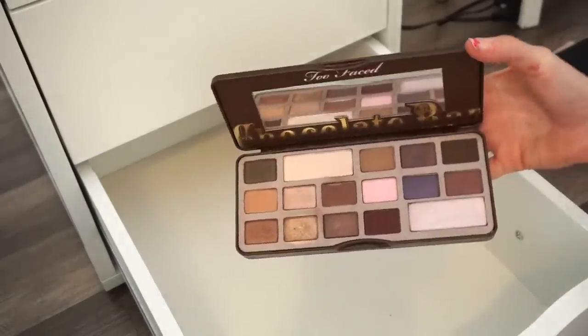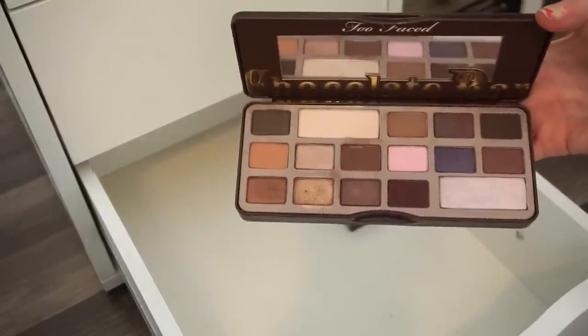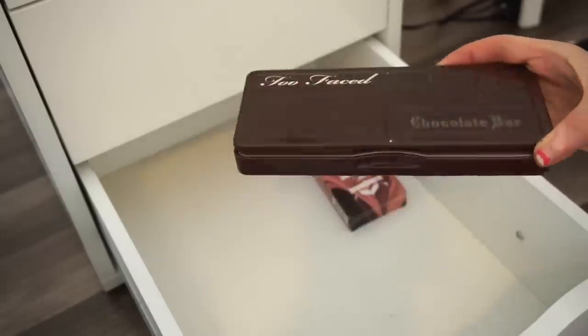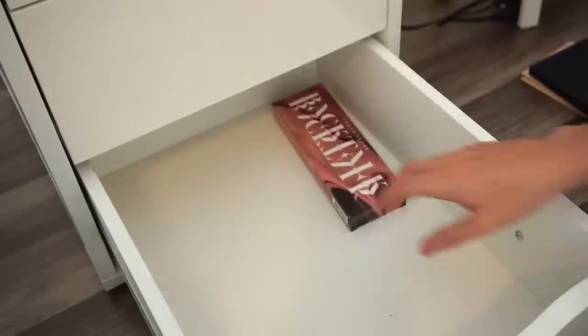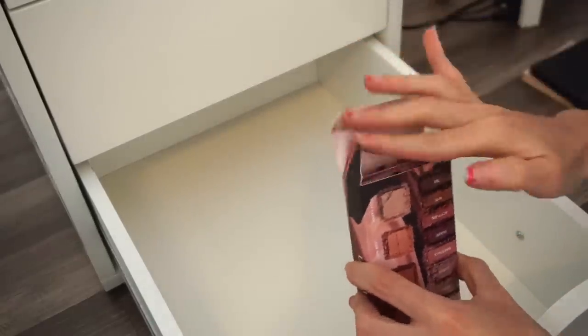Next is the Too Faced Chocolate Bar palette — one of my first Too Faced palettes. It has a special place in my heart even though I don't tend to use it often. I'm still keeping it for sentimental reasons. Then I have the Urban Decay Back Talk palette — I purchased it and I don't even believe I used it yet. I'll give it a chance.